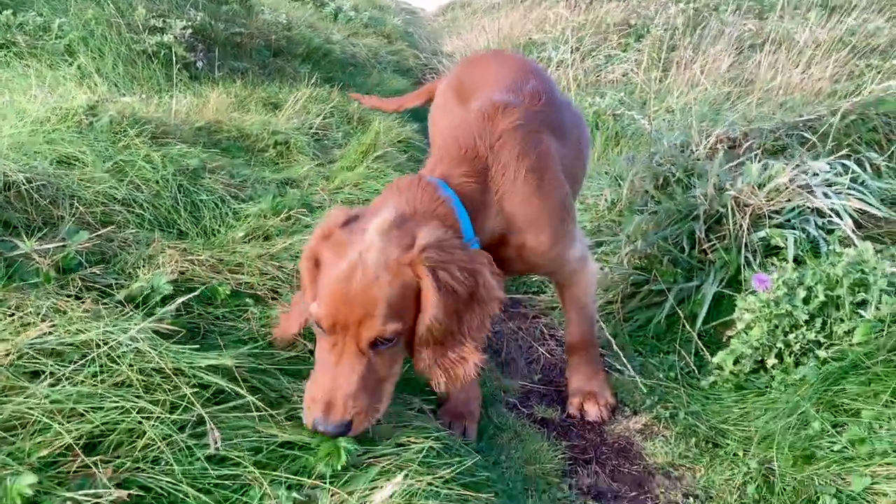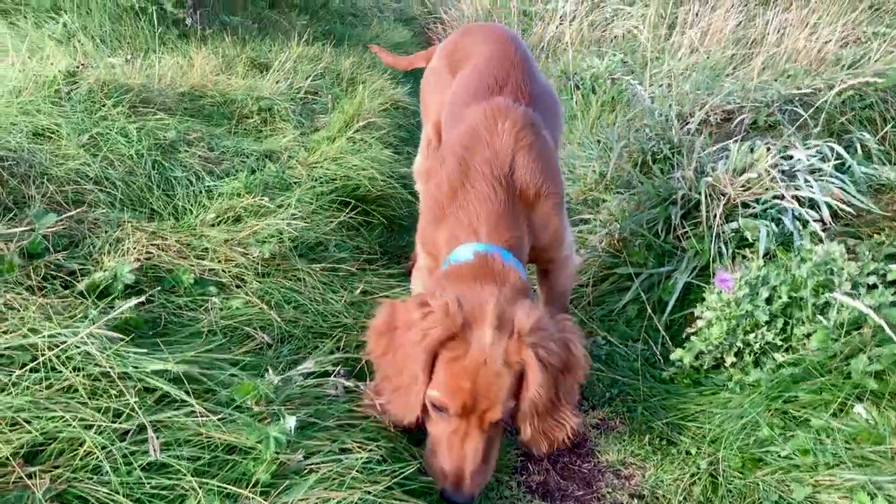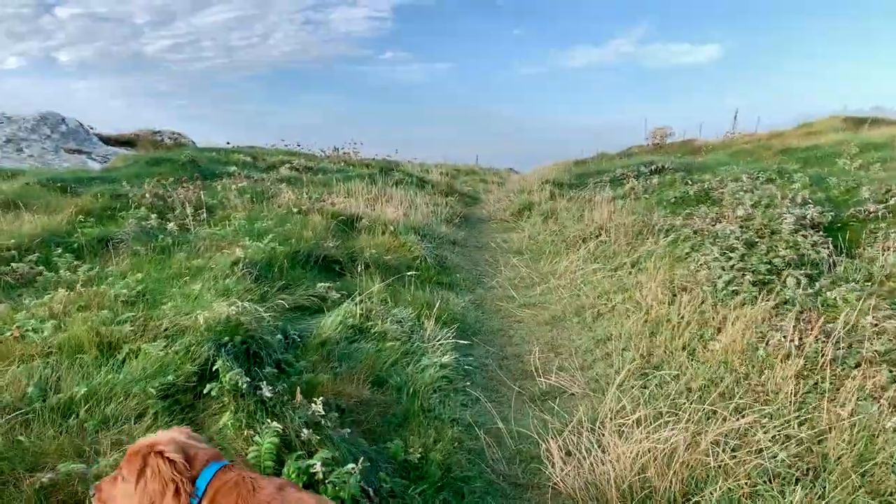Scooby, where are we today? We're at Holyhead. Shall we have a look? Come on then. This way.